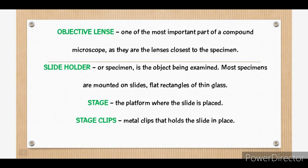And number five, the objective lens. It is one of the most important parts of a compound microscope as they are the lenses closest to the specimen. Next, the slide holder or specimen, which is the object being examined.